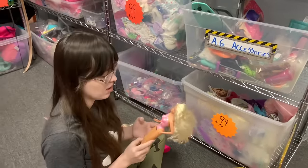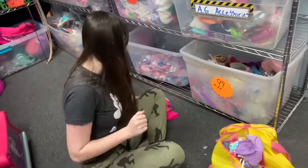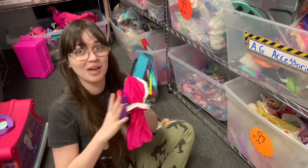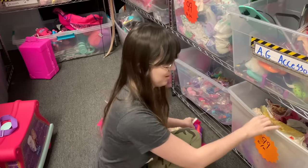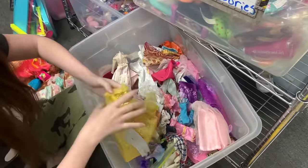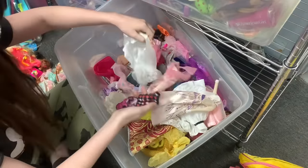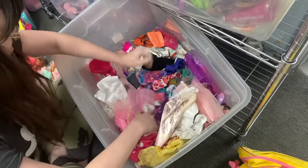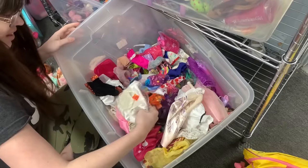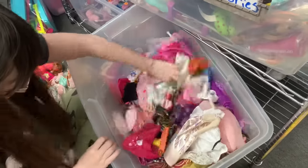Looking through the doll clothes hoping to find missing pieces for these dolls — wouldn't that be magical. The clothes section is an invaluable resource. People who know what they're looking for pick through it relatively often. Looking for Welly Wisher items and other pieces. Nothing is really speaking to me today.